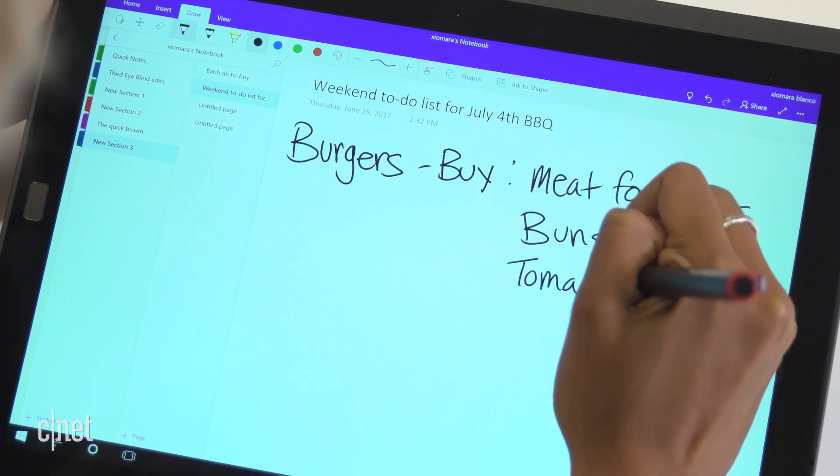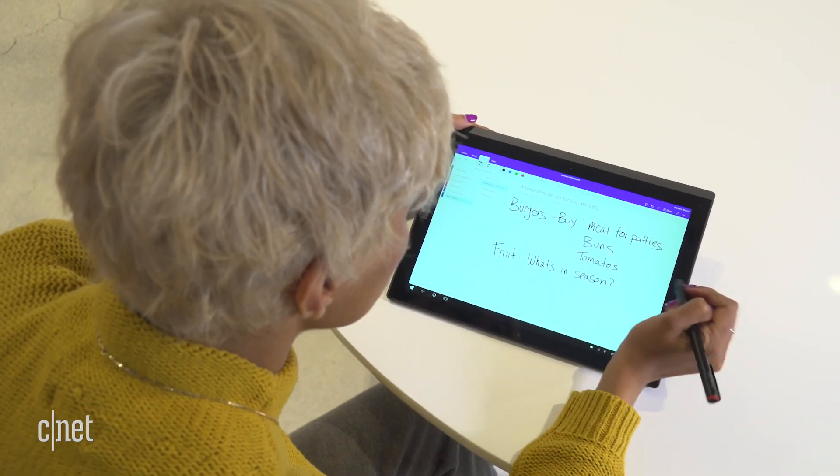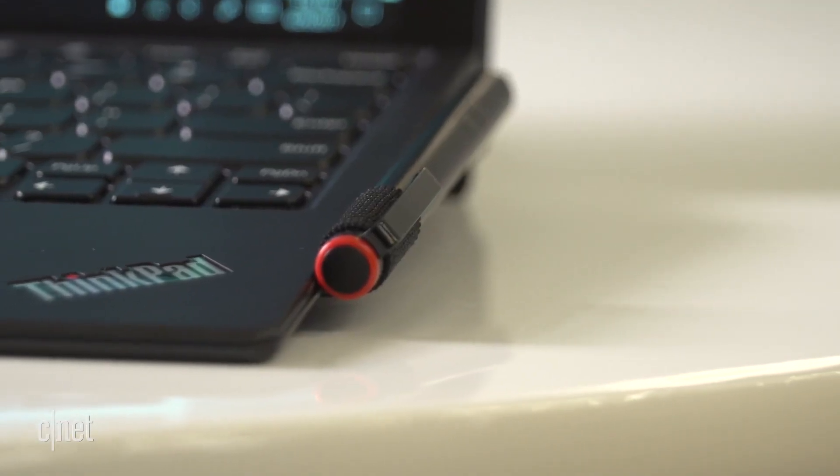It also comes with an active stylus pen that Lenovo usually sells separately for $40. It works well for note-taking, and the keyboard has a built-in fabric loop for easy storage.